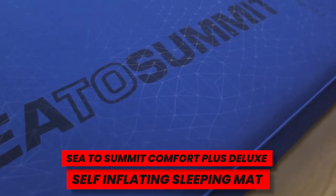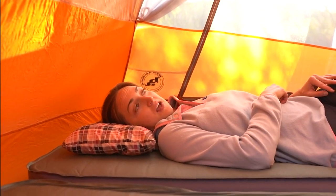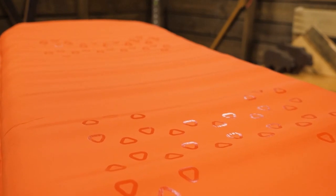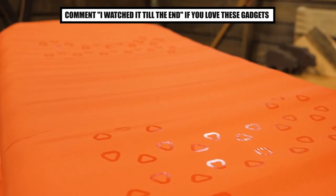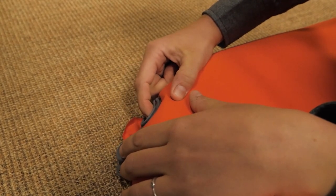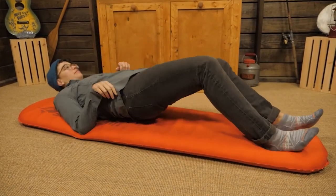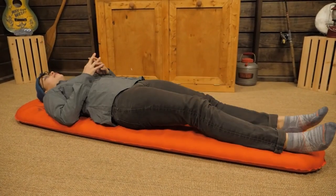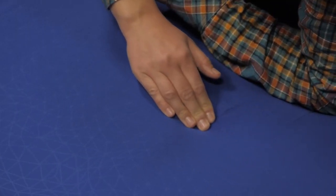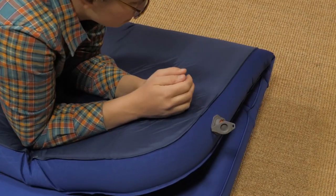Sea to Summit Comfort Plus Deluxe Self-Inflating Sleeping Mat. While camping, a sleeping pad can significantly improve the quality of your sleep. Even though it's far more adaptable, this Sea to Summit Comfort Plus Deluxe Sleeping Mat is cozier than an airbed. It is wrapped in a knitted polyester fabric, giving you the impression that you're lying in your bed at home. The full 4 inches of cushion also provide additional warmth. Regular, large wide, and double wide sizes are all available. It weighs about 5 pounds, so I wouldn't bring it on a hiking trip, but it's perfect for car camping.